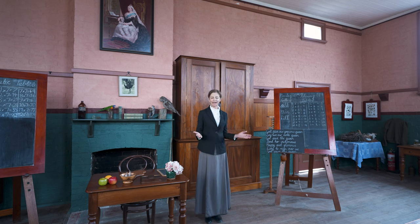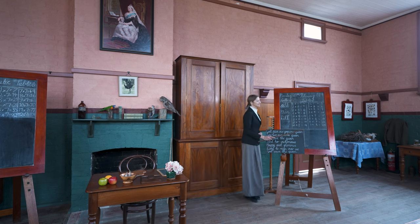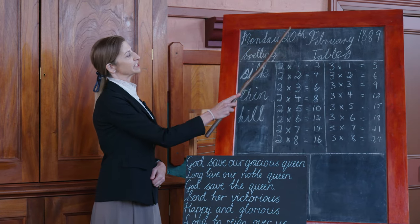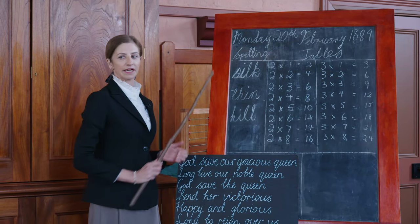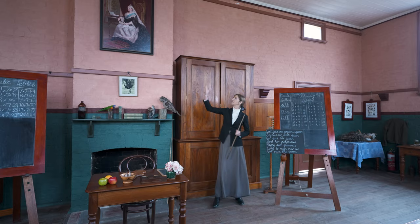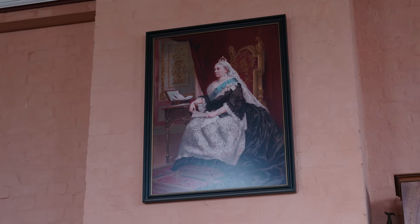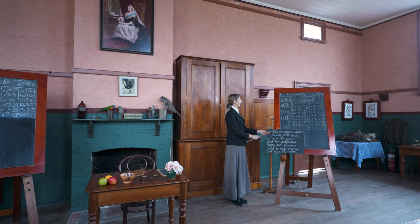Thank you boys and girls for walking into my classroom in such an ordered fashion. We shall now say today's date. All together now: today is Monday the 20th of February 1889. We shall now sing our national anthem, God Save the Queen — the Queen of course being Queen Victoria, the leader of our empire. Please be upstanding. God save our gracious Queen. This part of the program has been set to a specific time and place by using the date, the Queen and the national anthem from the time.